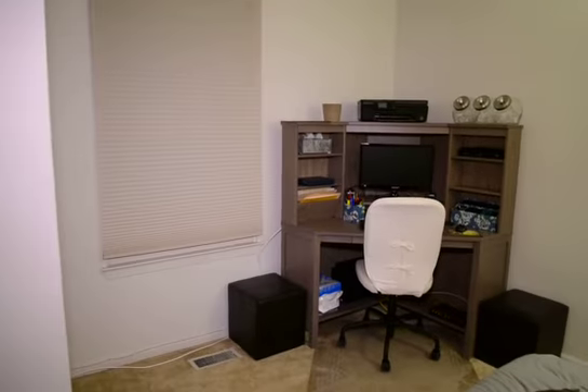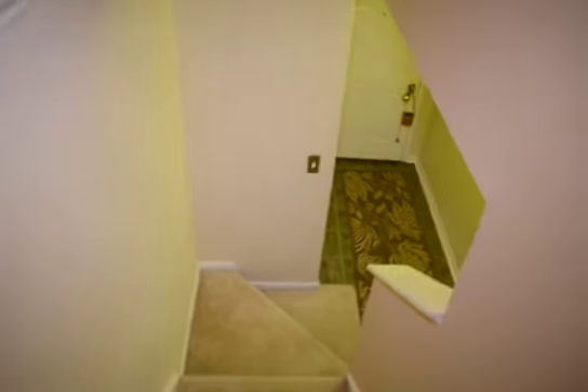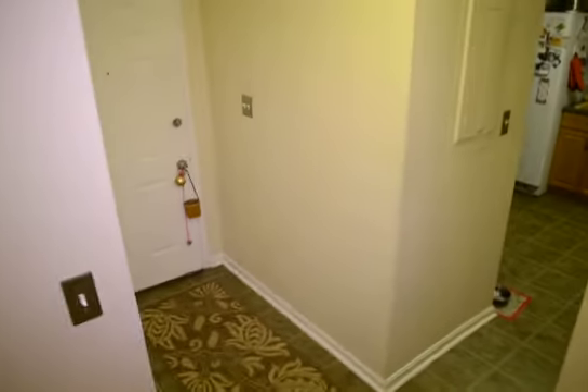There's bedroom three, currently being used as an office. Again it has the open closet area — a rod will be installed there. Bedroom two is currently being used for storage, but it's a good sized room with a ceiling fan, and again open closets. That really concludes the video tour of 1183 White Coral Court here in Olmsted Gardens.